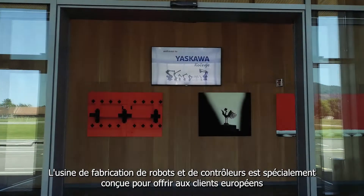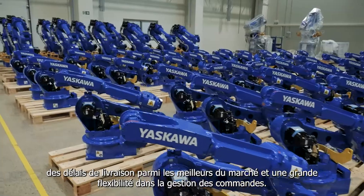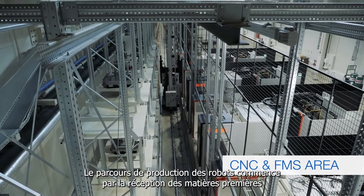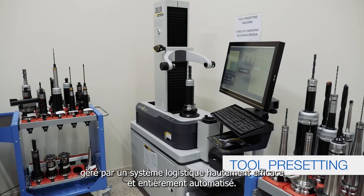A purpose-built manufacturing facility for robots and controllers, designed to provide European customers with market-leading delivery times and increased flexibility for order fulfillment. Robot production journey starts with raw material input and automated CNC machining, supported by a highly efficient and fully automated manipulating system.